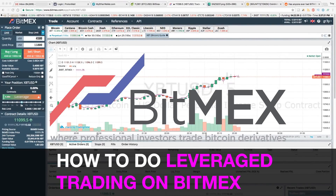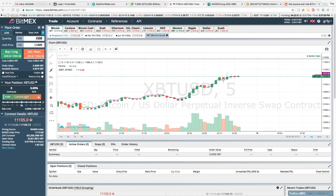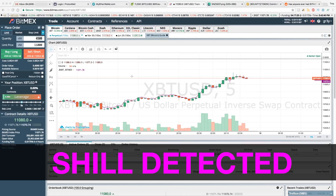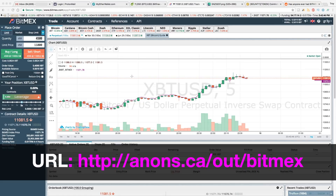Hey guys, just a quick video on BitMEX. A lot of people have been asking me how can I get into this crazy leveraged BitMEX trading, how can I trade Bitcoin futures. I would encourage you to use the link in the description to open your account because you will save 10% on all your fees for the first six months.